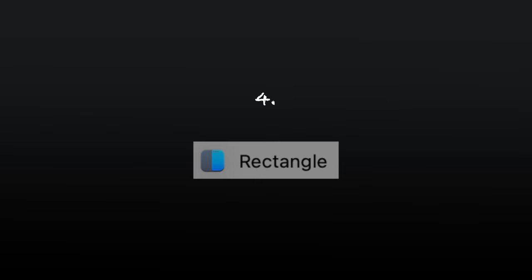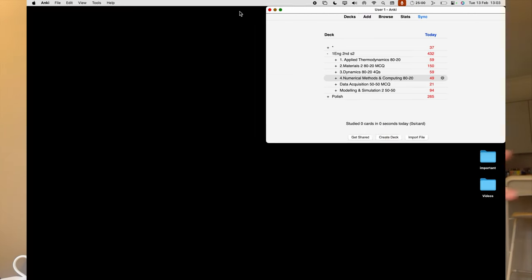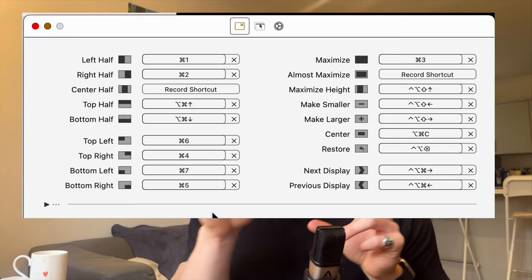To make Anki very useful, the fourth one is Rectangle. This is an amazing app where you can snap tabs into different positions on the screen. I've got Command 1 to 7 to help me do that.